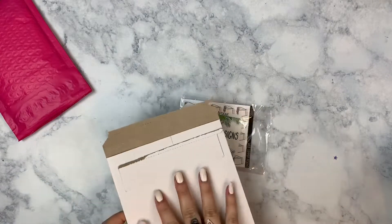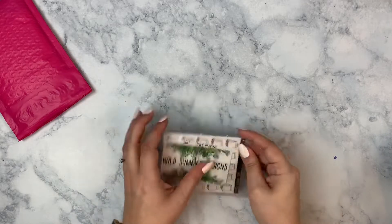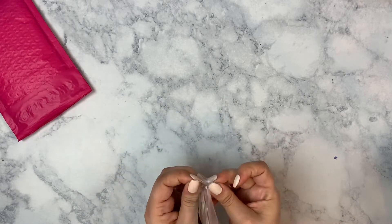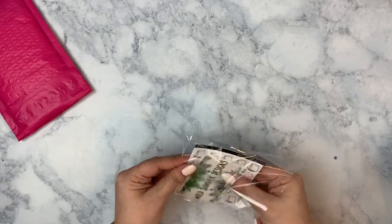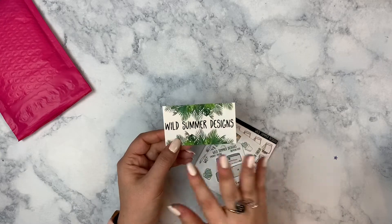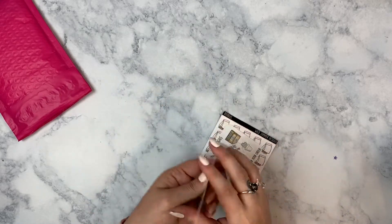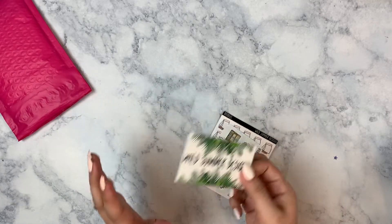First up, I have a small order from Wild Summer Designs. These shops will all be linked down below in the description box, and if I have a referral link or a code to save you some money, that'll be down there as well. I always recommend joining her Facebook group because she has a 50% off discount code exclusively for Facebook group members, so always be sure to join so you can get that code and save.